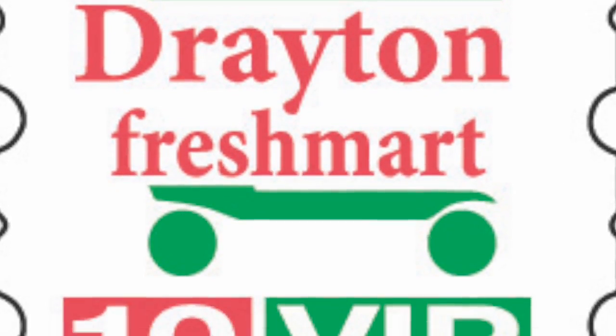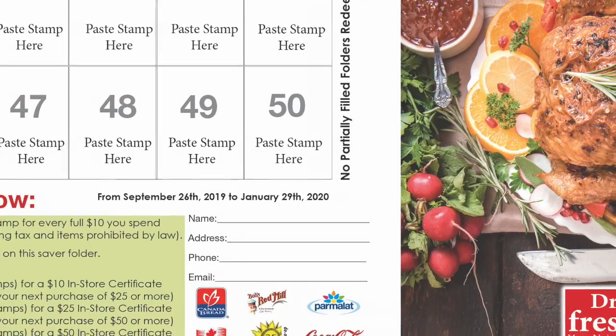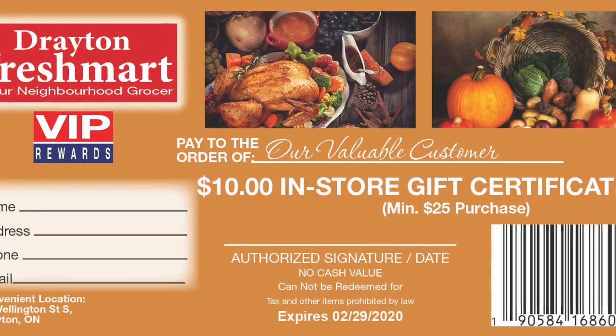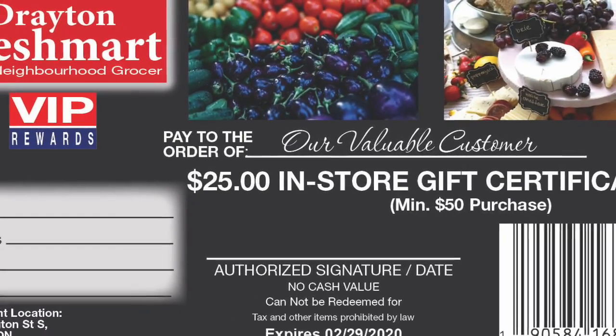Here's how it works. Earn one dated Drayton stamp for every full $10 in purchases. Paste 50 stamps in your free saver folder. Redeem one filled saver folder for a $10 in-store certificate, two filled saver folders for a $25 in-store certificate,